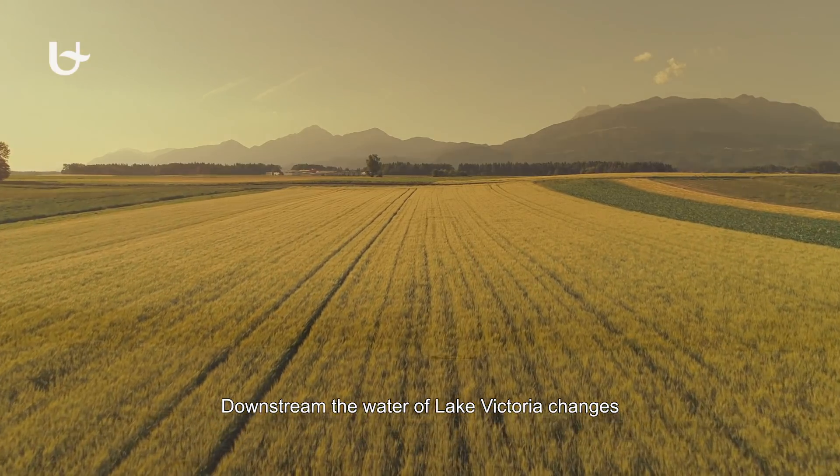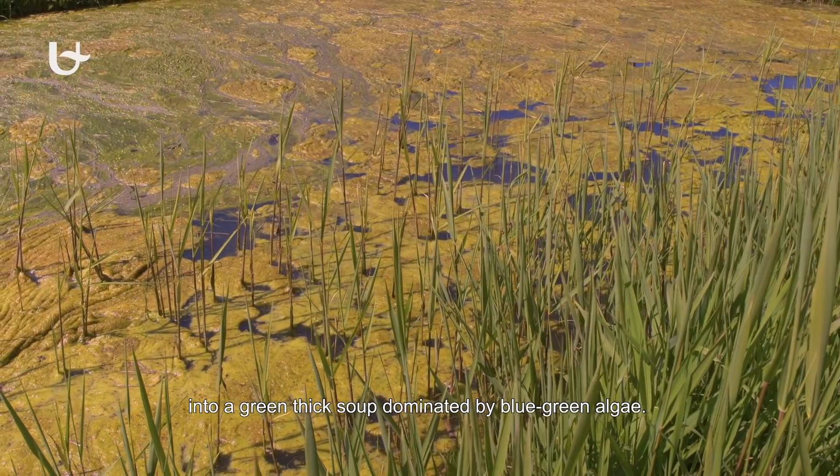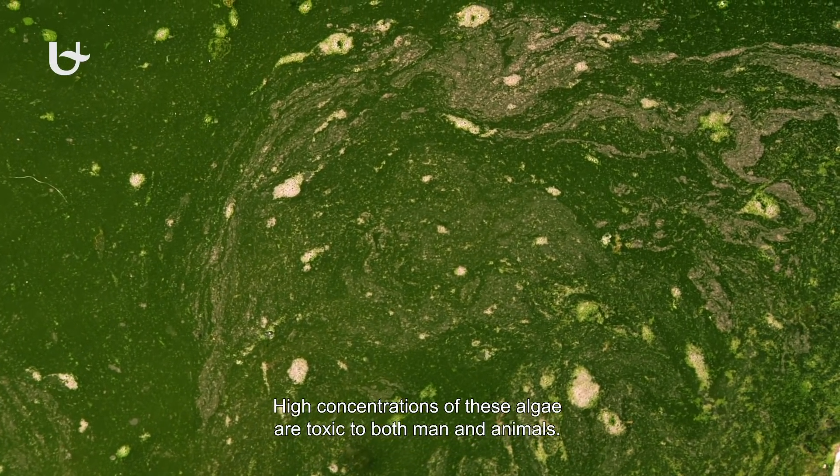Downstream, the water of Lake Victoria changes into a green thick soup dominated by blue-green algae. High concentrations of these algae are toxic to both man and animals.